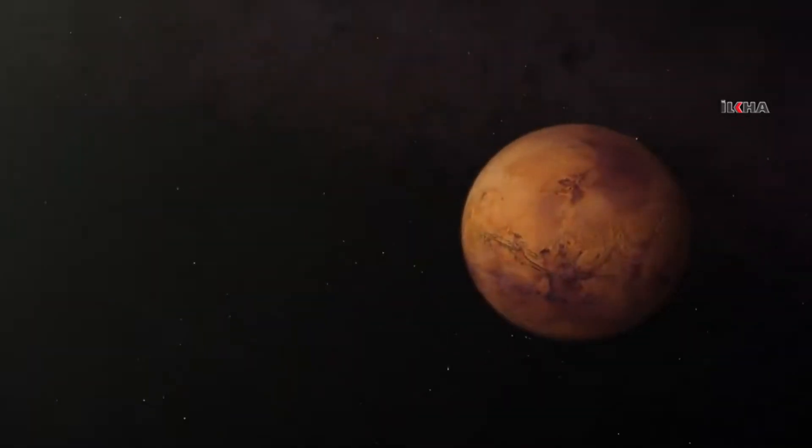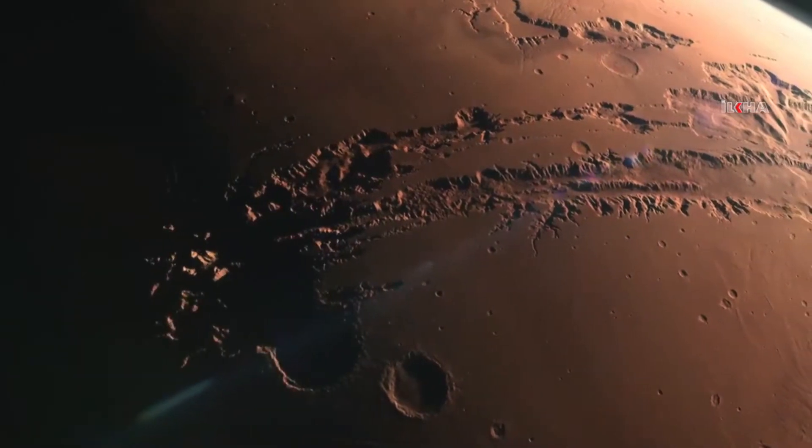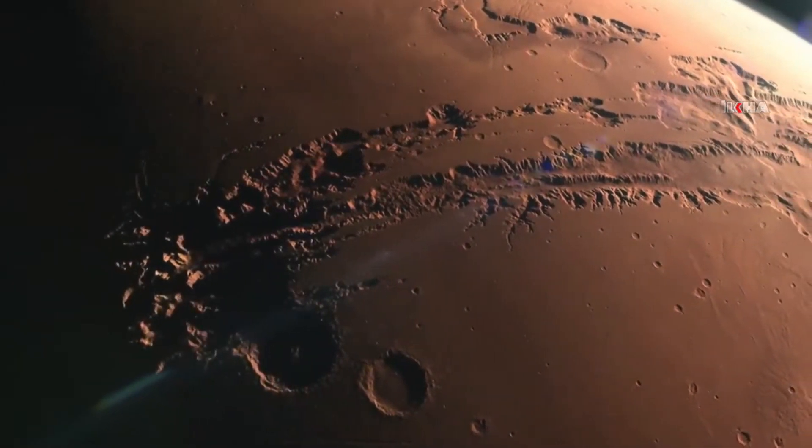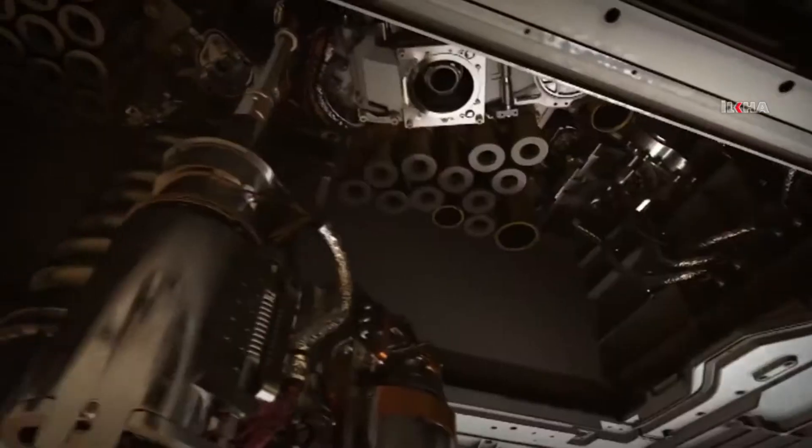Nothing can be taken for granted when you get to Mars. There's a lot of things we just don't know. Space always has a way of throwing us curveballs and surprising us. Until we get the data that says we're on the ground safely, I'm going to be worried that we're not going to make it. There's a lot of work on the line.